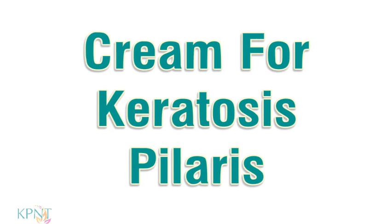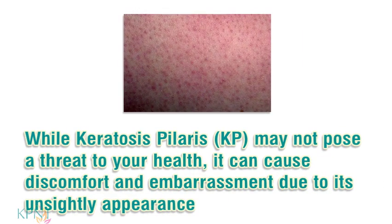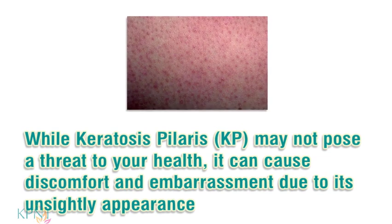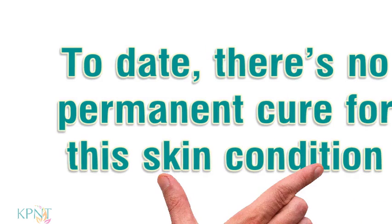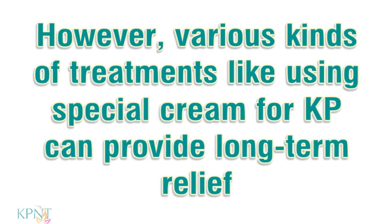Cream for Keratosis Pilaris. While keratosis pilaris may not pose a threat to your health, it can cause discomfort and embarrassment due to its unsightly appearance. To date, there is no permanent cure for this skin condition. However, various kinds of treatments like using special cream for KP can provide long-term relief.